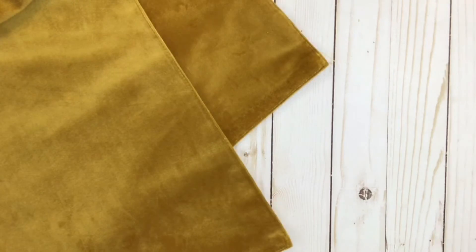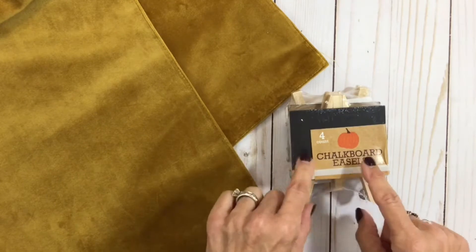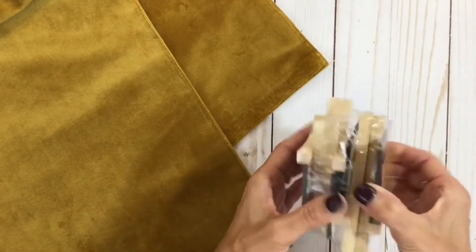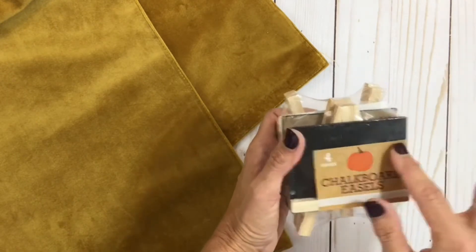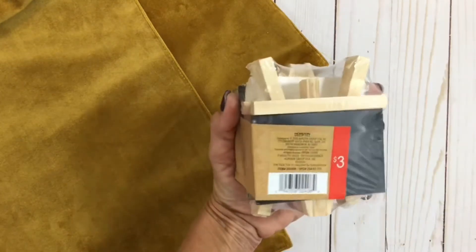I got this pack of mini chalkboard easels because I thought they would be super cute to use as place cards for Thanksgiving, or really for any season. I can embellish them with some little crystals or little leaves, or just draw some on there and put the name of the person at each place setting. I thought those would be super cute for that, and they were $3.